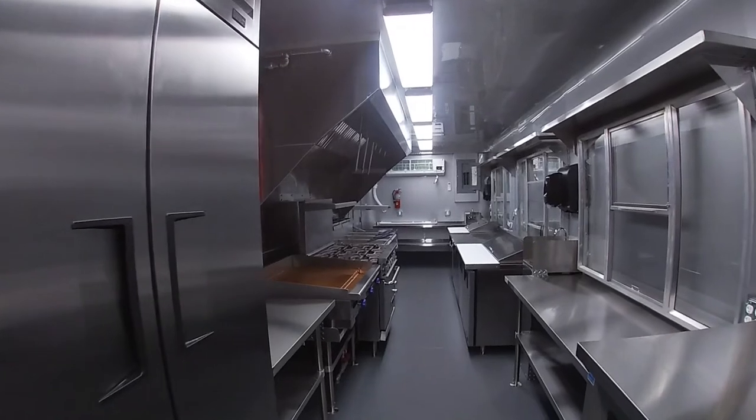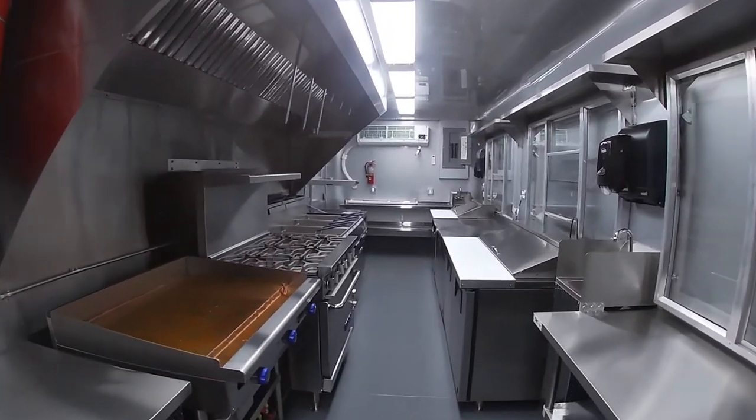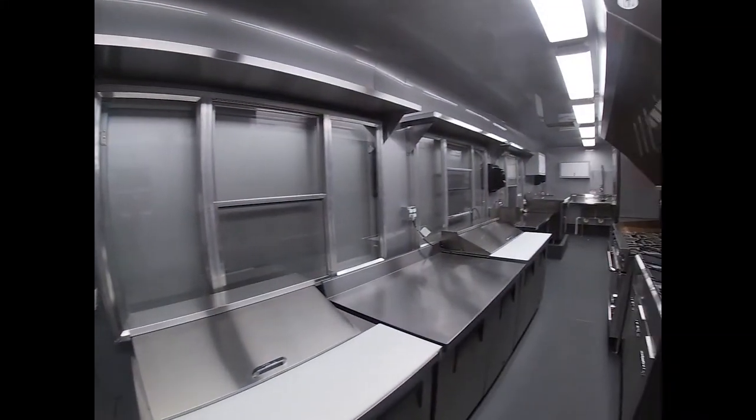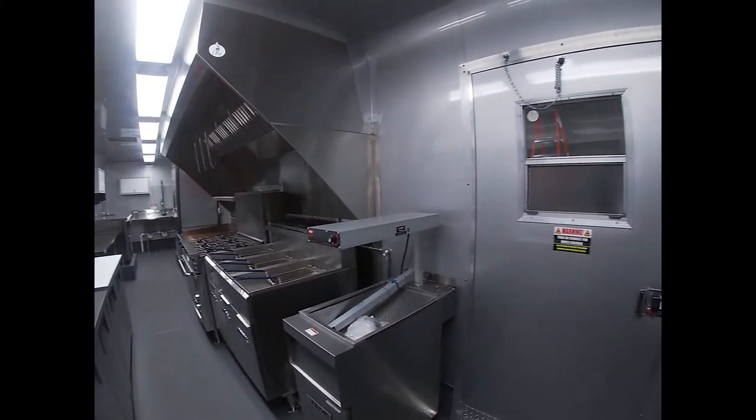Under the 11-foot hood, there's a 36-inch griddle, six burners range with an oven, and three fryers. There's also two sandwich prep stations and a fry dump station.